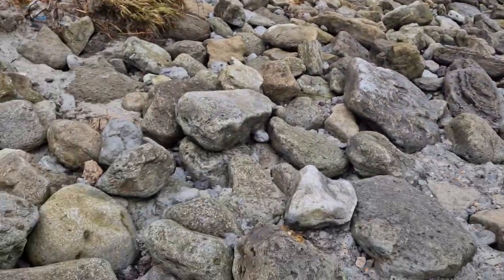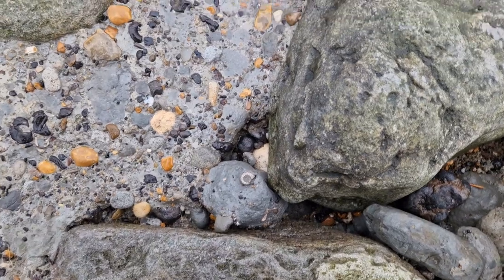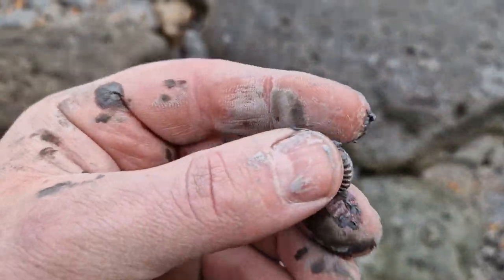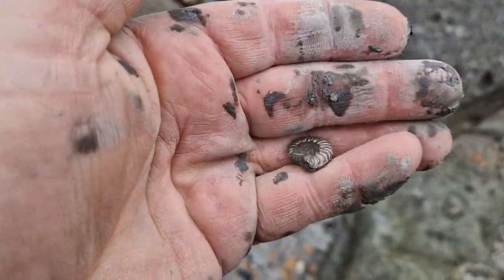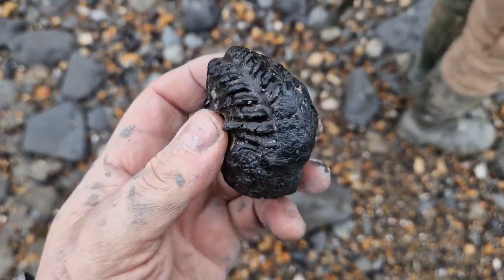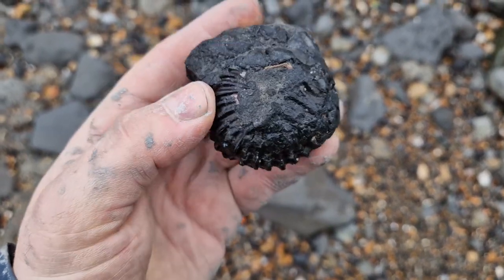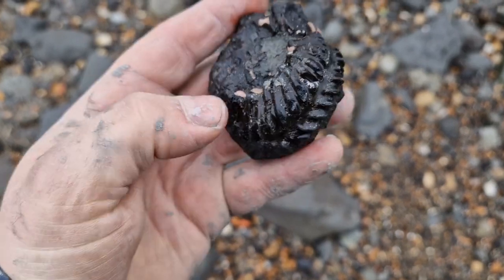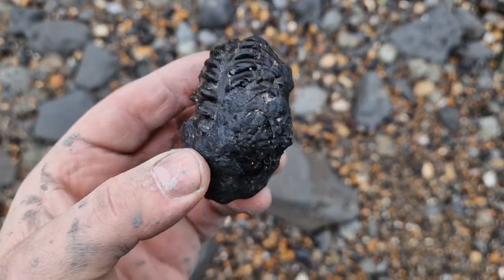Heading back now towards the car. Another little pyrite ammonite. So sticky this stuff - that'll be all there. Just picked up this phosphate nodule with a nice ammonite in. It does look like it's all there - I don't know if it will prep or not. That is definitely one for the bag to take home. Not bad.